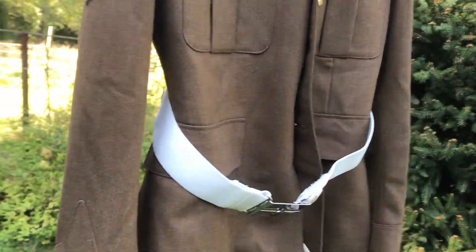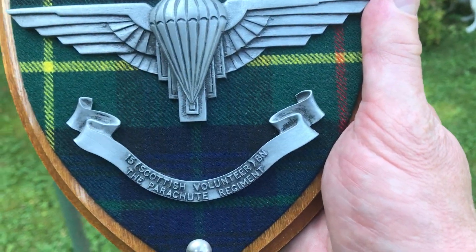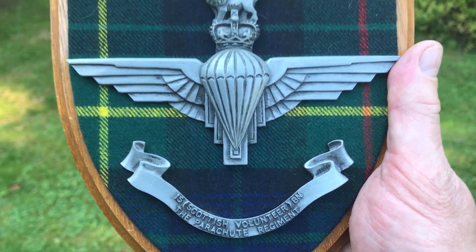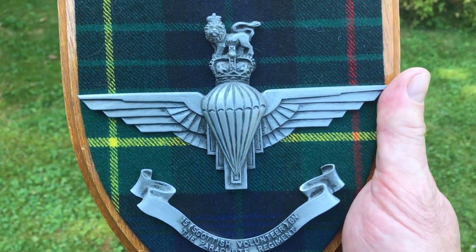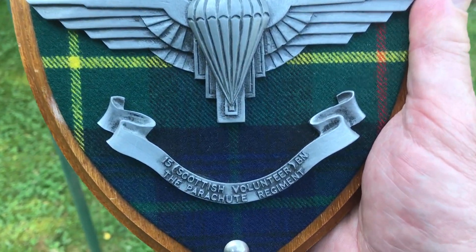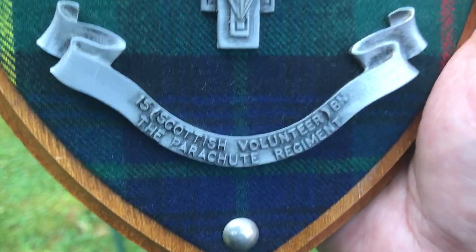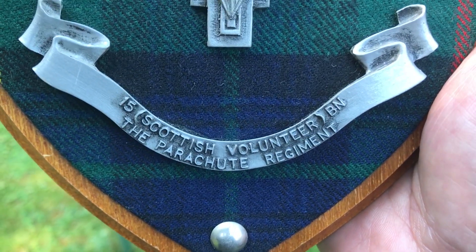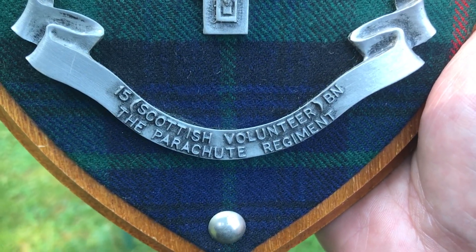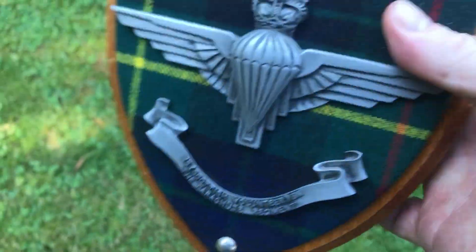I've got a beret somewhere from my old mate Jock. This was given to me by his wife when he died, unfortunately — bless him. His name was Angus, though we called him Jock. He was a lovely fella, in the 15th Scottish Volunteer Battalion of the Parachute Regiment. They don't exist anymore now, which is a shame.